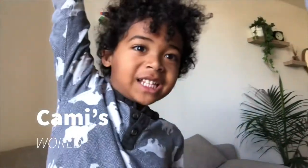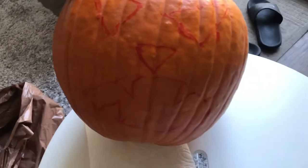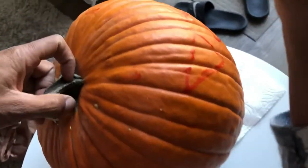Hi guys, today we're gonna make another jack-o-lantern. We're gonna make an angry face pumpkin with little scary ears. And I'm gonna draw one more design with Daddy.